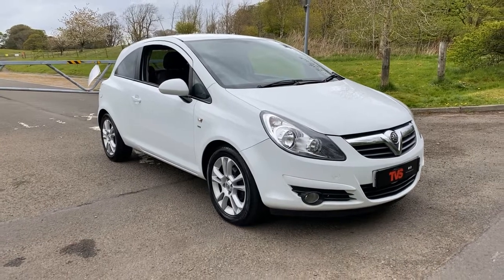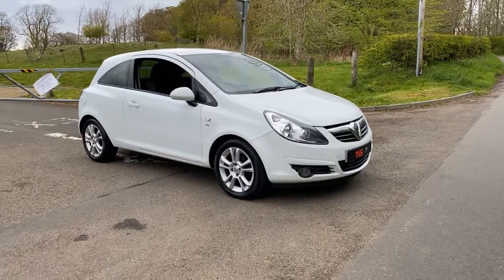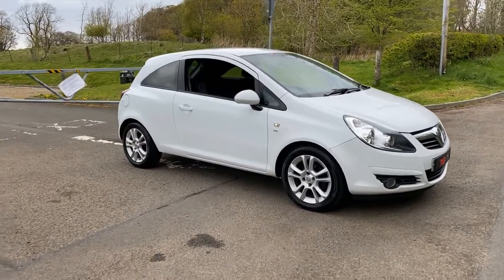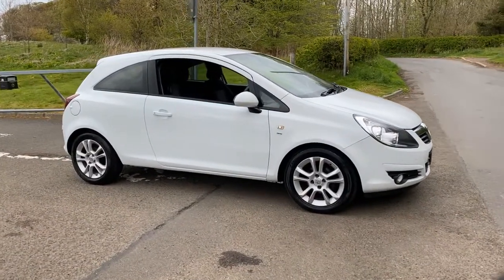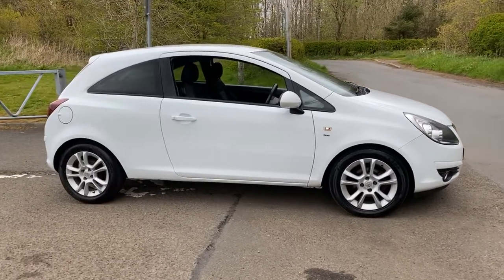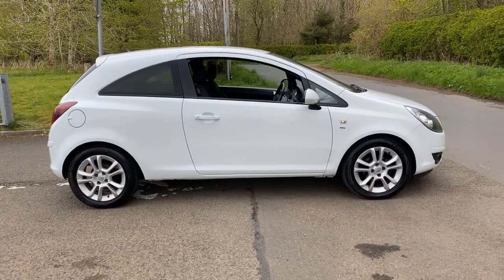Here we have the 2010, on a 10 plate, Vauxhall Corsa SXI 16 valve, 3 door hatchback. It's a 1.2 petrol engine, it has a 5 speed manual gearbox, and it has covered 82,552 miles from new.